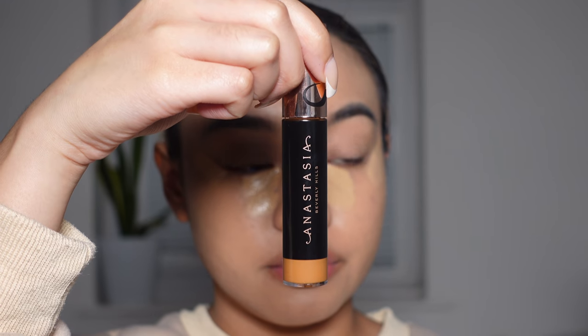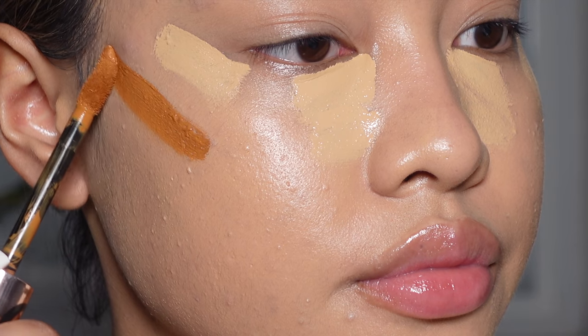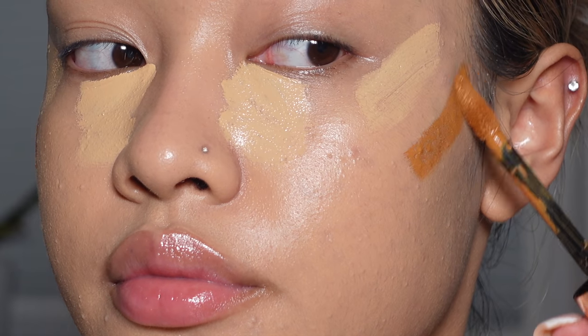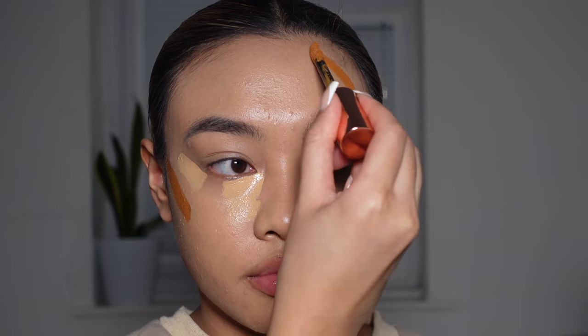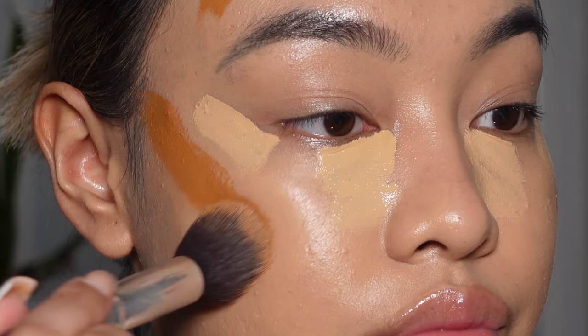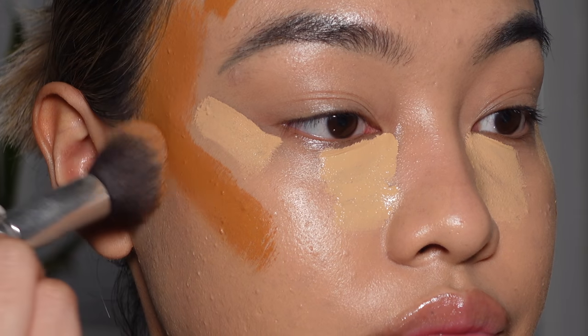Next I'm going in with the Anastasia Beverly Hills Magic Touch Concealer in the shade 19 to contour and bring back some warmth to my face. I can't lie, the shade was really scaring me and I thought I had ruined the whole look, but I promise it comes together in the end.